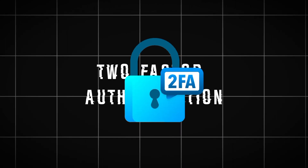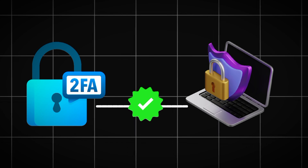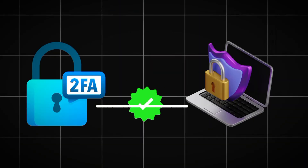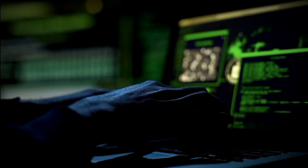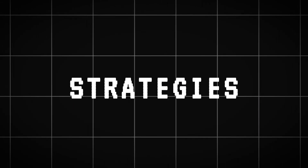While two-factor authentication significantly enhances security by adding an additional layer of verification, sophisticated cyber criminals deploy advanced tools like EvilGinx to bypass this protection. In this video, I'll expose how it's done, the mechanisms behind such attacks, and explore the tools that enable hackers to bypass 2FA, enhancing our understanding of modern cyber threats and defense strategies.